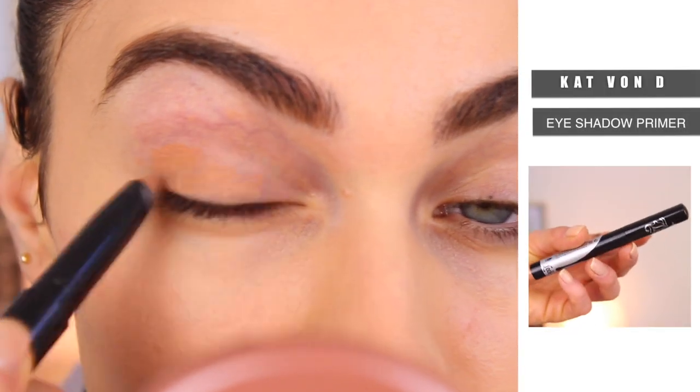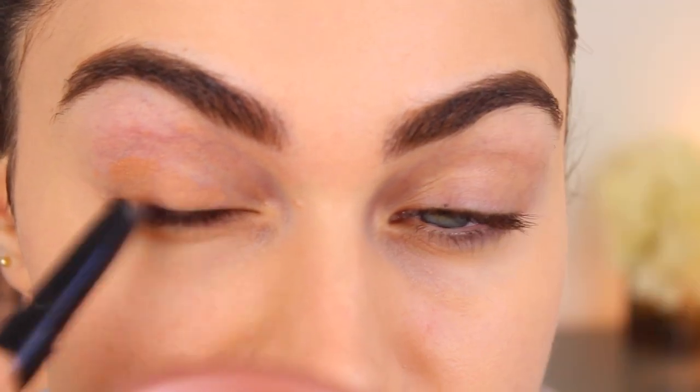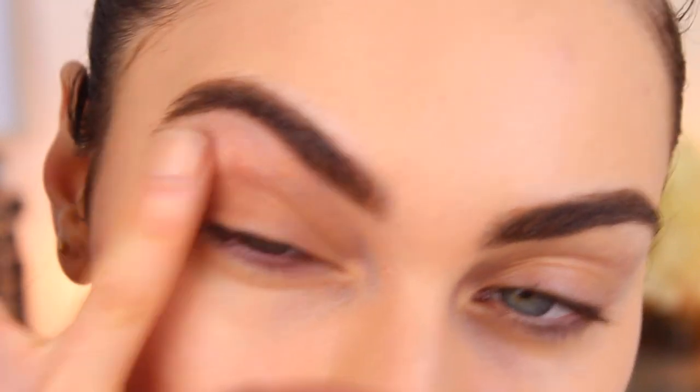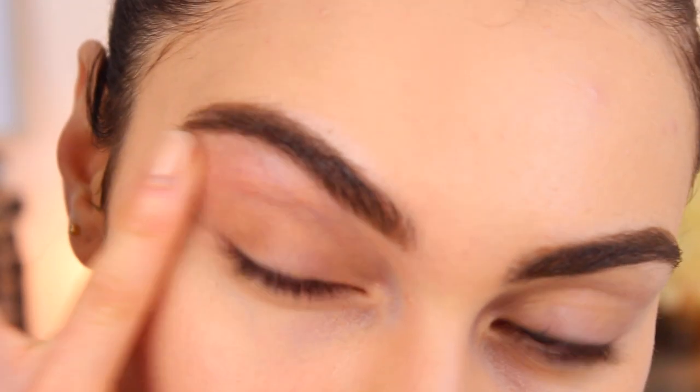I am priming my eyes using the Kat Von D Primer. I like this one — it's a nice orange shade, so it will help conceal and counteract any discoloration on the lids. I also like how it gives the eyes a nice warm base to work with.